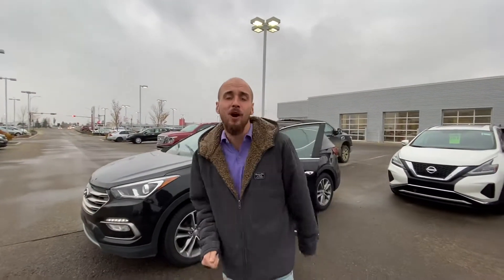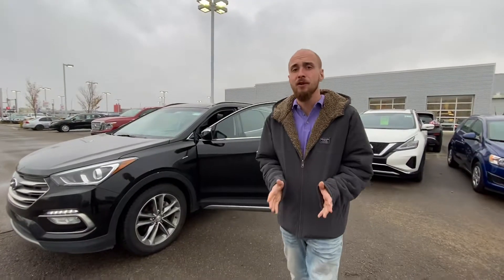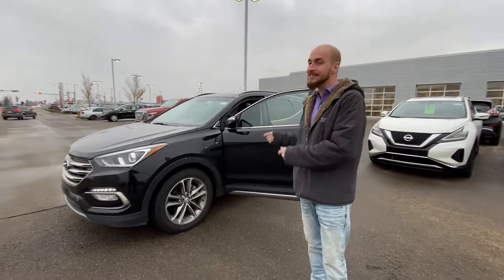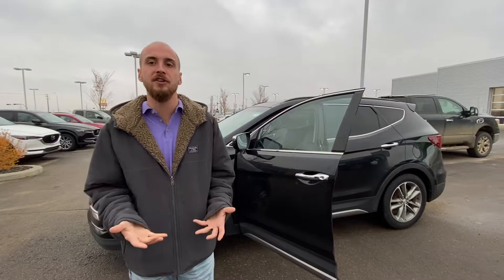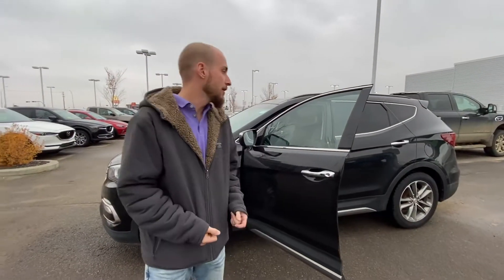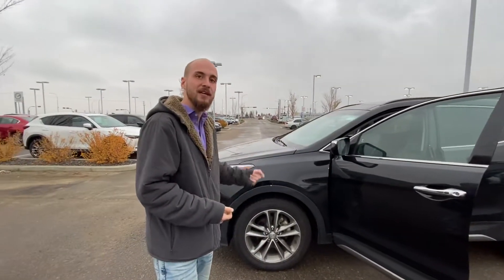Good evening Anna, it's Ryan down here from LA Nissan. As I promised you, I'm out here doing a film for you on the 2017 Hyundai Santa Fe. Unfortunately the 2015 Honda CR-V was sold over the weekend, so it is currently unavailable. But not to fret, because this beauty is.